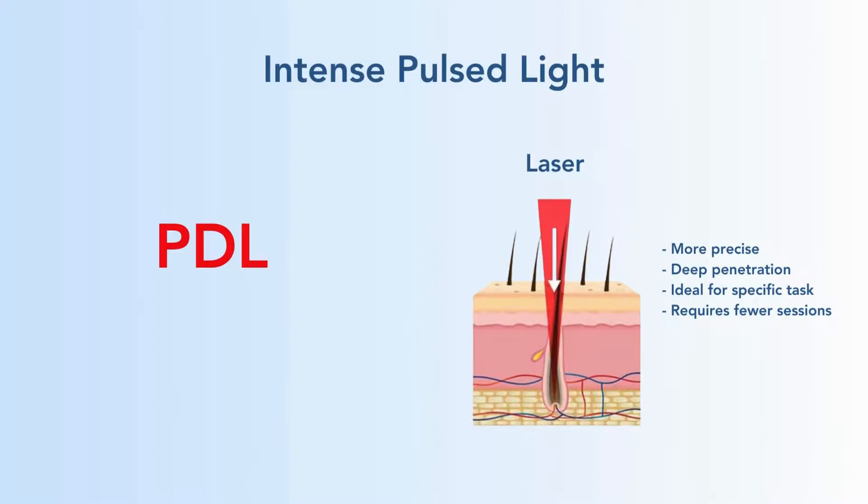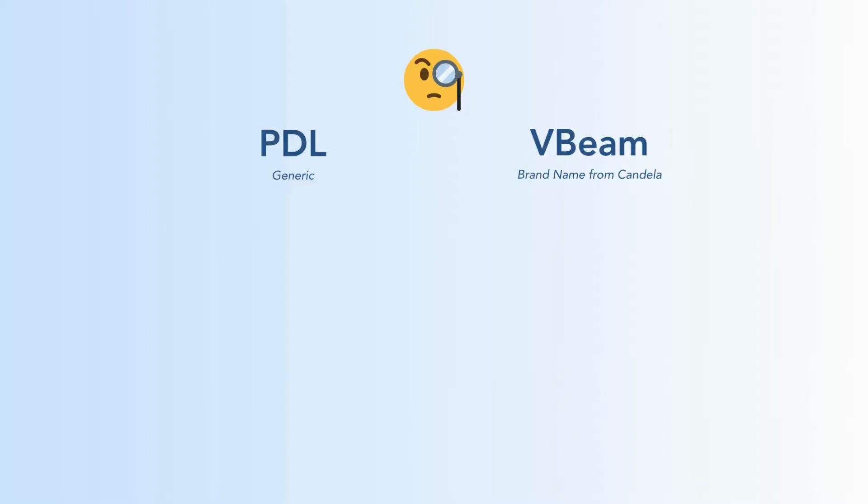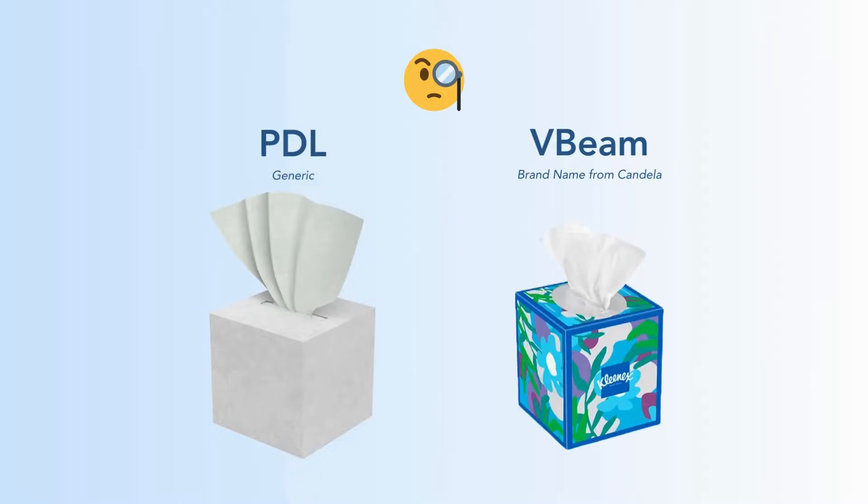The PDL is a laser. Now you might have heard of V-beam. So what is V-beam? Basically, PDL is the generic version of the laser and V-beam is the brand name — it's manufactured by Candela. So PDL is the generic tissue product kind of thing, and V-beam is the brand name. It is the Kleenex.